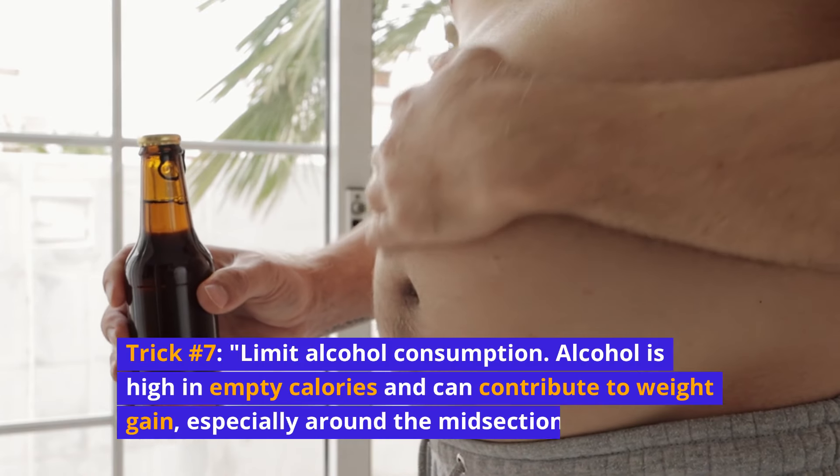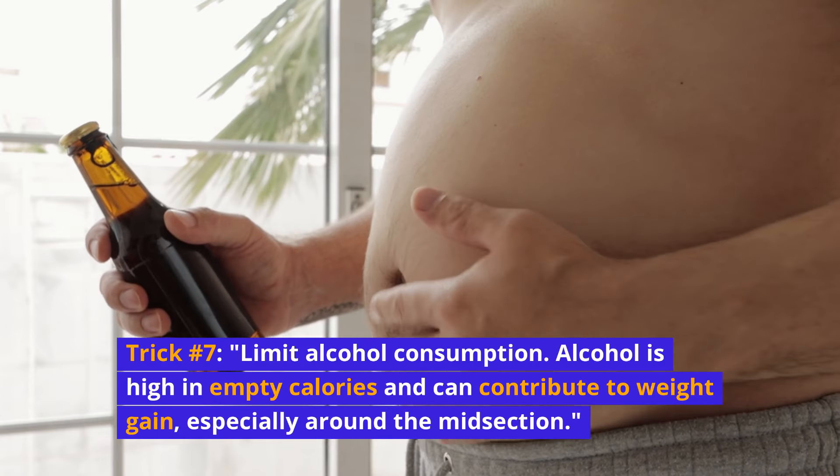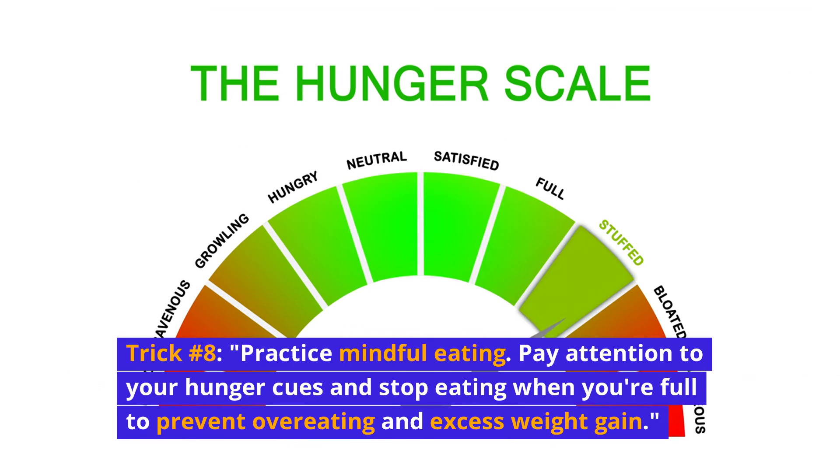Trick number seven: limit alcohol consumption. Alcohol is high in empty calories and can contribute to weight gain, especially around the midsection. Trick number eight: practice mindful eating. Pay attention to your hunger cues and stop eating when you're full to prevent overeating and excess weight gain.